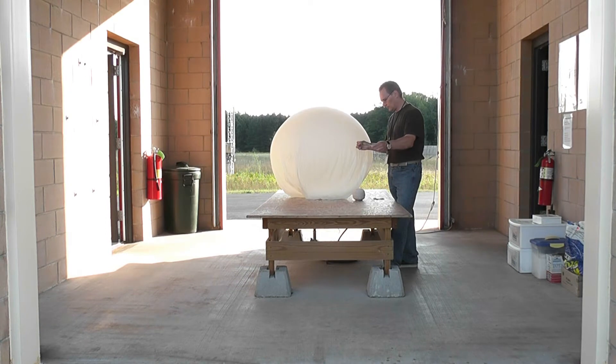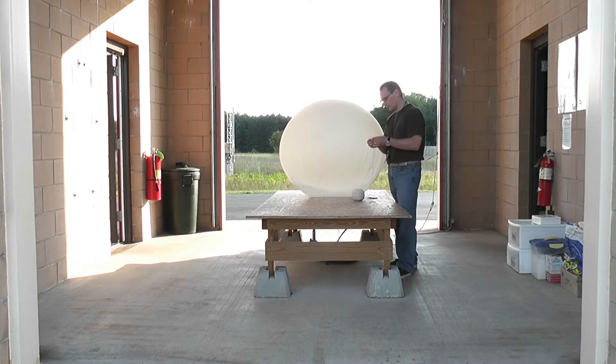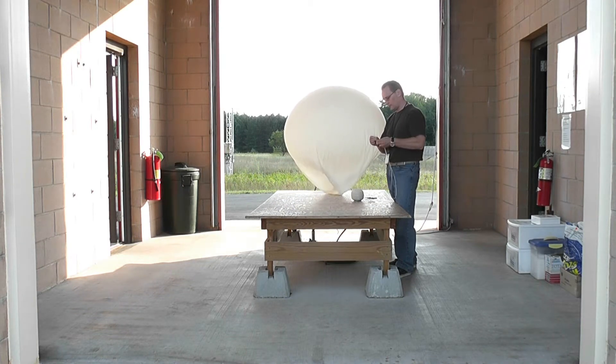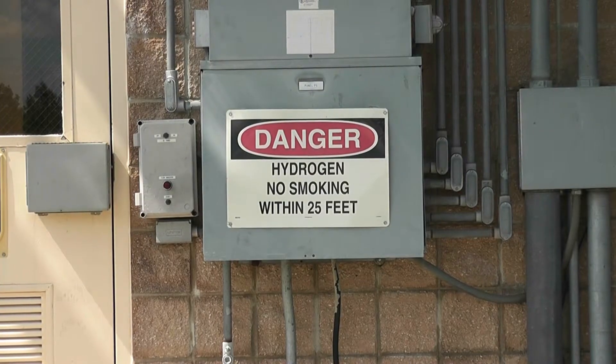Here are the components that make up a balloon launch. First, you have to have the actual balloon, which is a high-altitude balloon made of latex. This balloon can be filled with helium, although the National Weather Service uses hydrogen due to its lower cost.